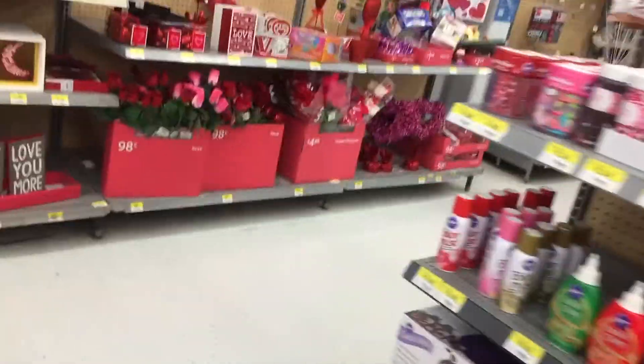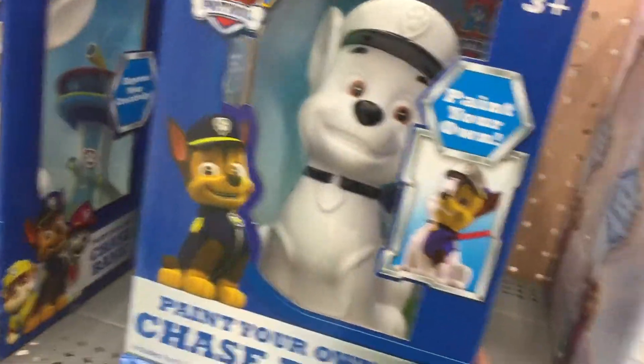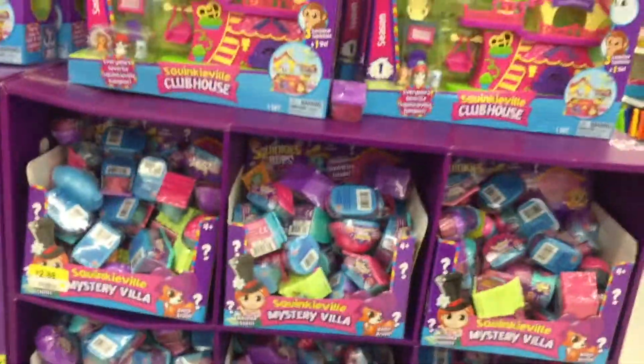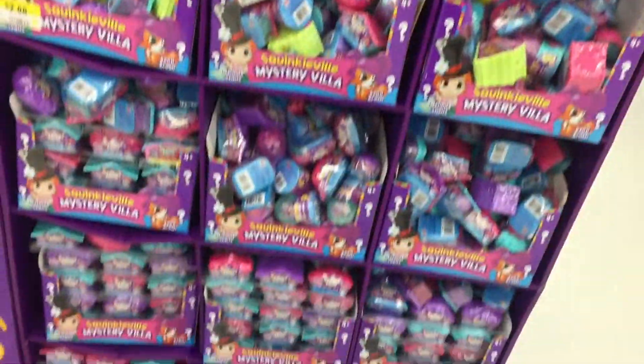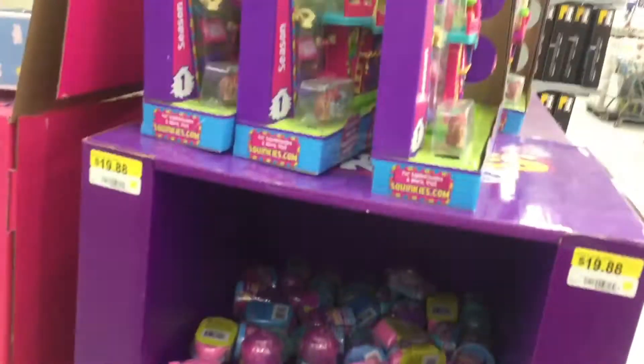I'm here to look for some exclusive Funkos and I'm just passing through. You guys, you can paint your own Chase Bank or your own Elsa Bank — that's different. And this is a whole lot of Squinkies, and the play set. That is a lot, a lot of Squinkies. Are they on the sides too? Yep, even on the sides.